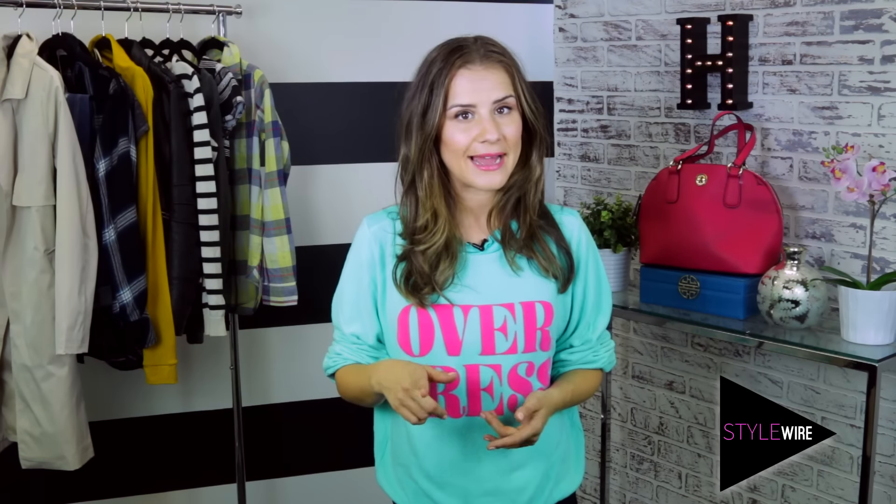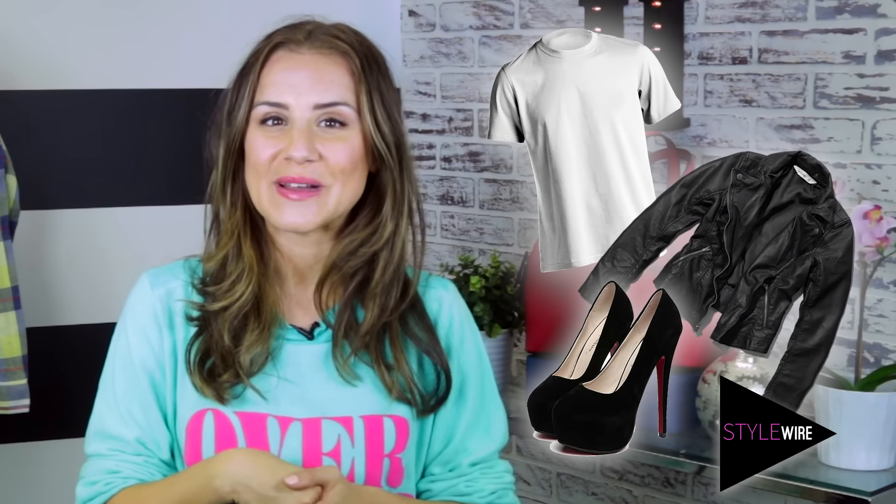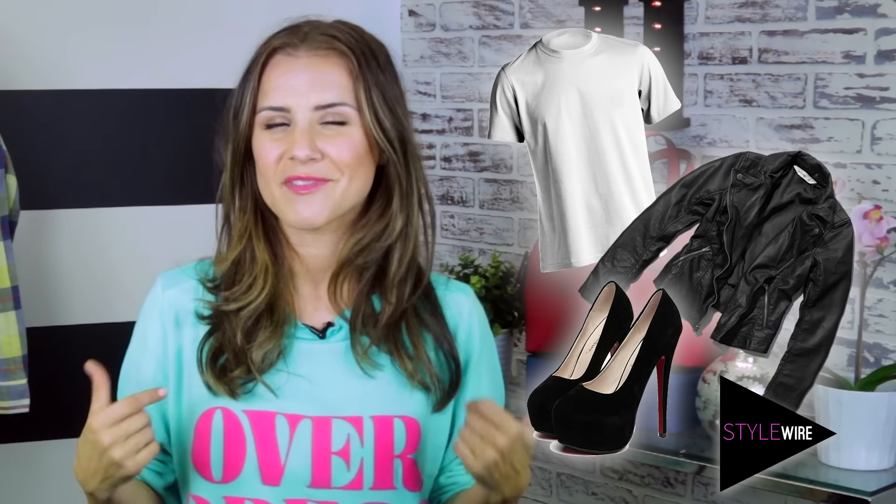When it comes to putting looks together, I know there are some essential basics that help pull everything together. These are the pieces you want to make sure fit you great, and you'll use them over and over again. Trust me, if you have these essentials in your wardrobe you'll always have something super stylish to wear. I've got your back.